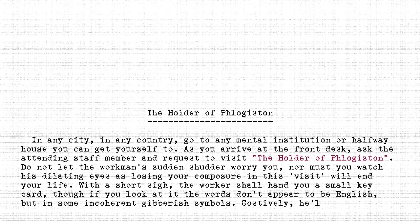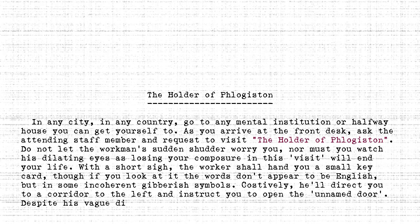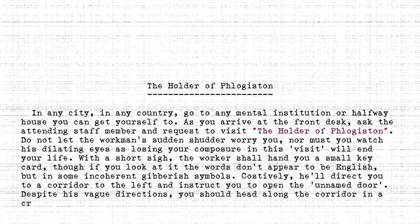Cautiously, he'll direct you to a corridor to the left and instruct you to open the unnamed door. Despite his vague directions, you should head along the corridor in a crisp walk.